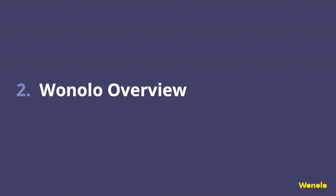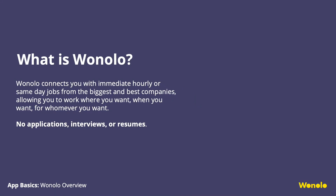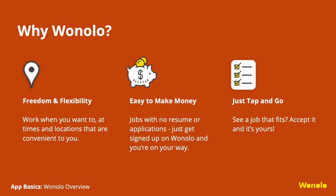Here we'll go over what Winolo is all about. Once fully onboarded, Winolo connects you with immediate, hourly, or same-day jobs from the biggest and best companies, allowing you to work where you want, when you want, for whomever you want. So why Winolo? Basically, Winolo offers freedom and flexibility. You only work the shifts that you've accepted. Then go do the job and get paid.